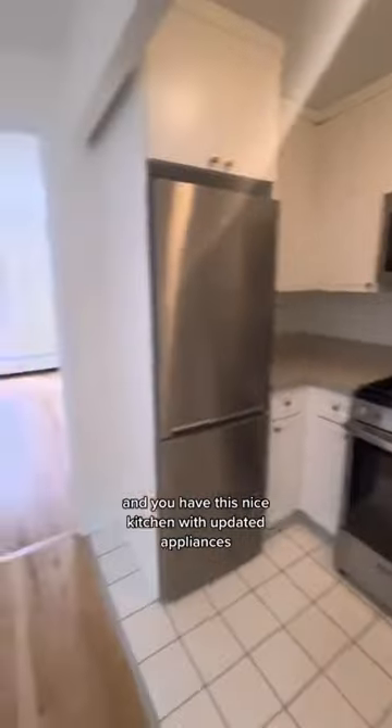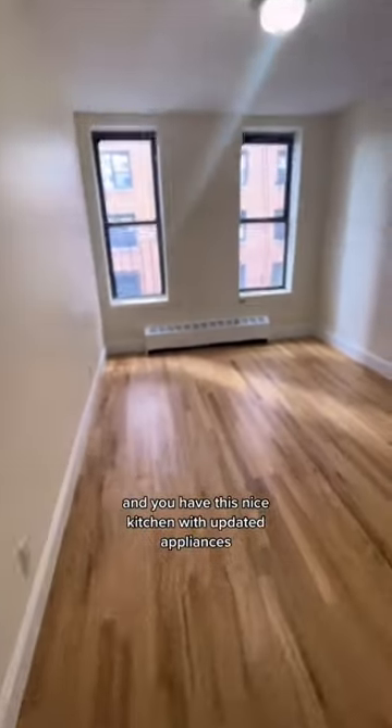You have this nice kitchen with updated appliances, and here is the bedroom, which could fit a queen-sized bed along with some other furniture.